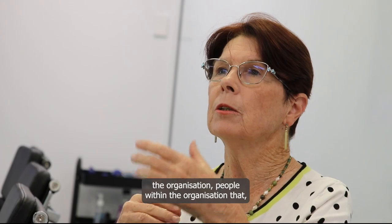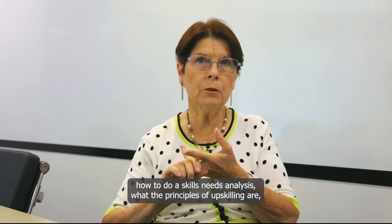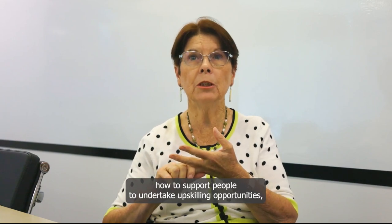The upskilling micro-credential provides the organisation and people within the organisation with guidance on how to do a skills needs analysis, what the principles of upskilling are, and how to support people to undertake upskilling opportunities.